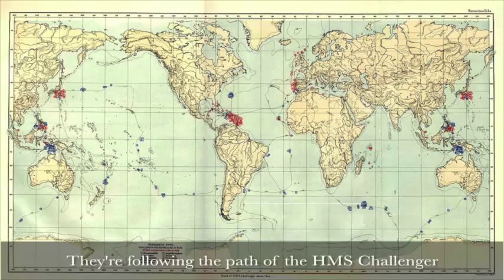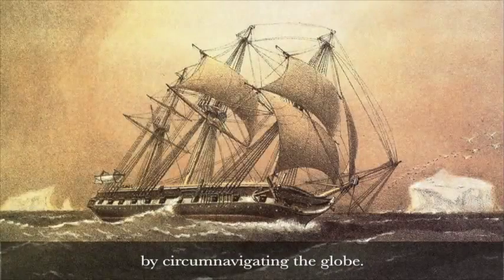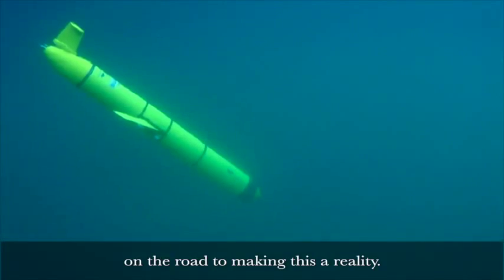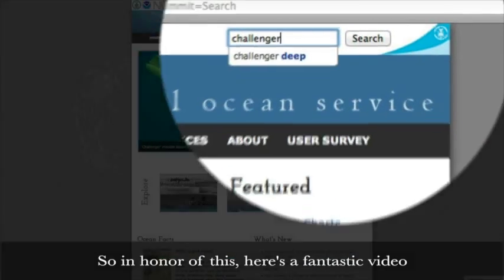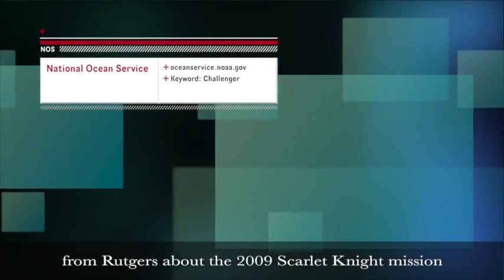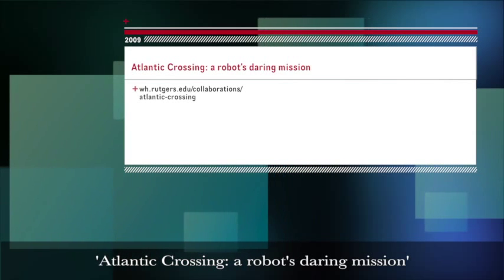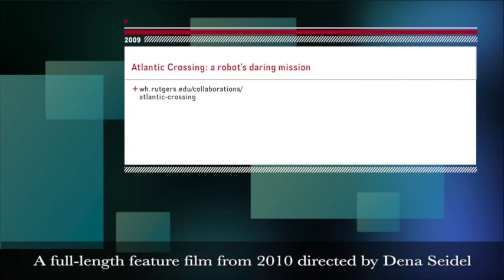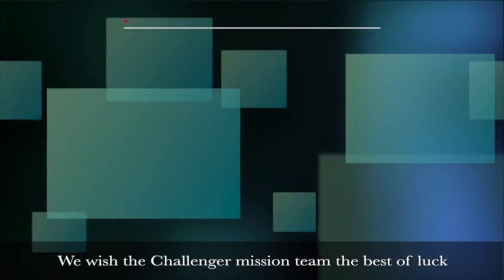They're following the path of the HMS Challenger, the 19th century British ship that made history by circumnavigating the globe. They recently launched their second test mission on the road to making this a reality. In honor of this, here's a fantastic video from Rutgers about the 2009 Scarlet Knight mission — a teaser for 'Atlantic Crossing: A Robot's Daring Mission,' a full-length feature film from 2010, directed by Dina Seidel and produced by Rutgers University.